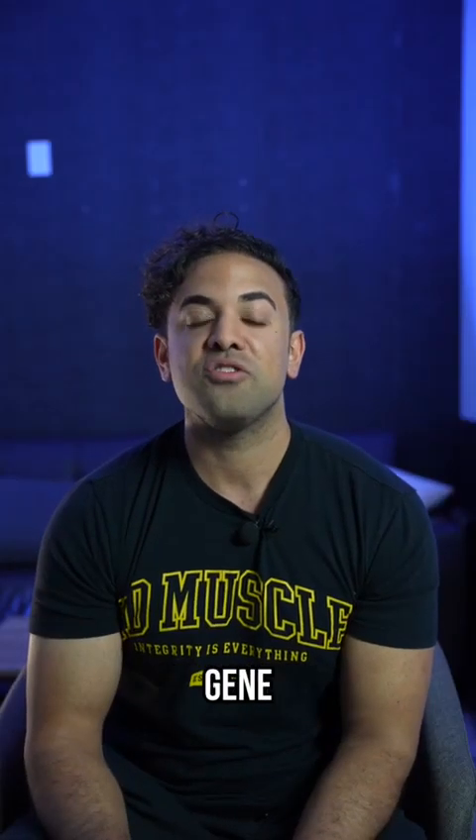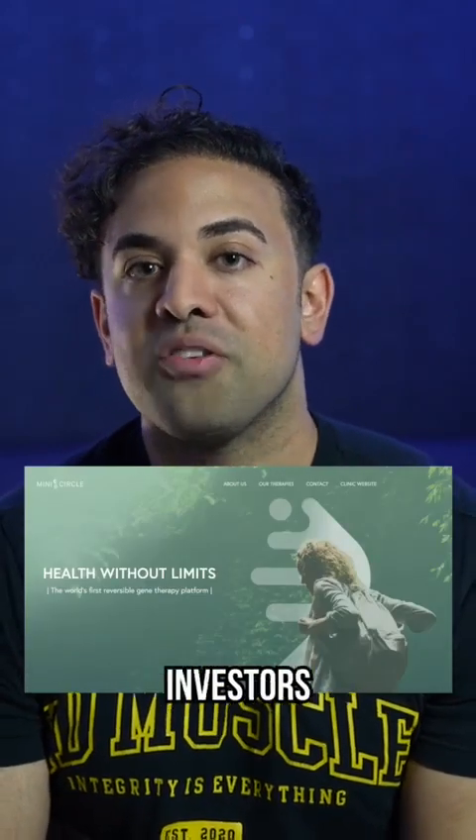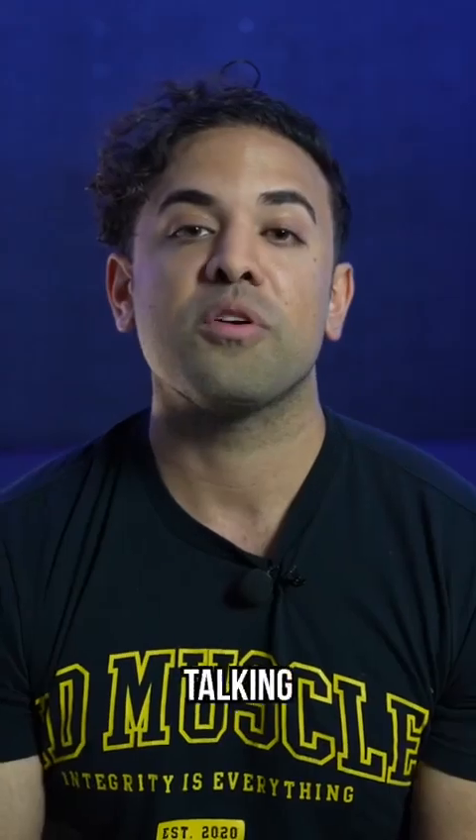This is me in a calorie deficit, so I can only imagine what I can do when I'm in a calorie surplus. So how does the follistatin gene therapy actually work? It's designed by a company called MiniCircle, backed by Peter Thiel, one of the best investors of all time. Importantly, instead of using a viral vector, they decided to use a bacterial vector to administer different proteins.